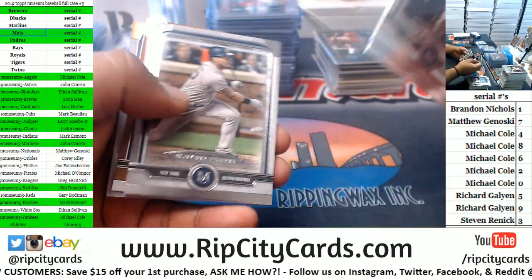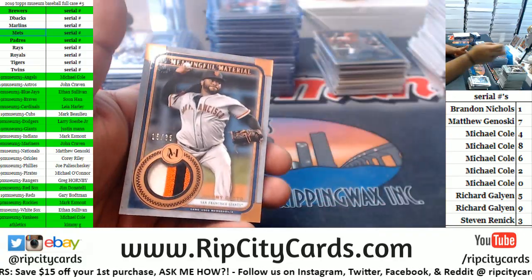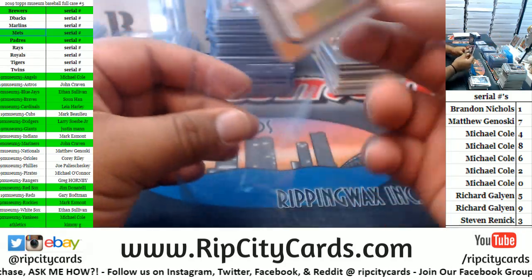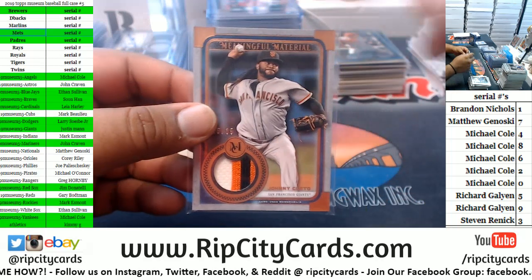Got a Cub, a Philly, a Yankee, an Astro. Johnny Cueto with a nice three-color patch for the Giants, numbered to 35.